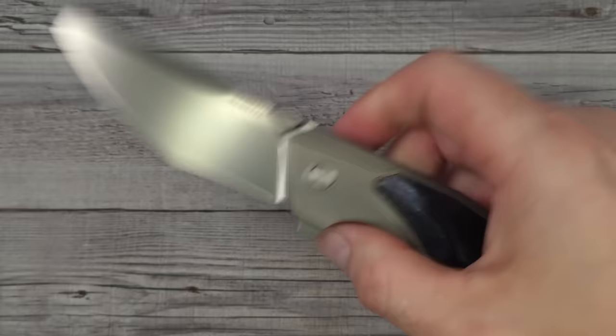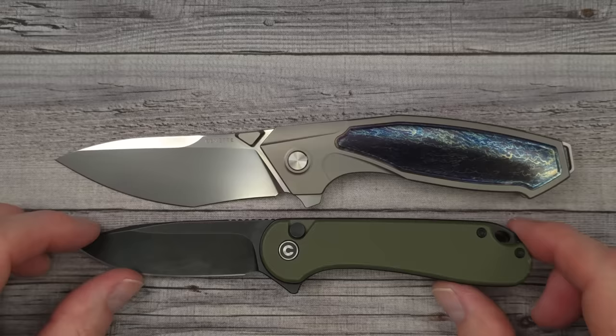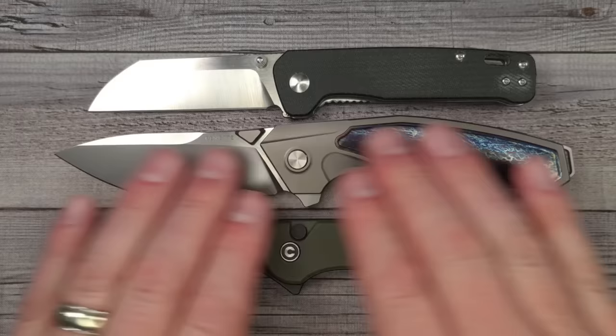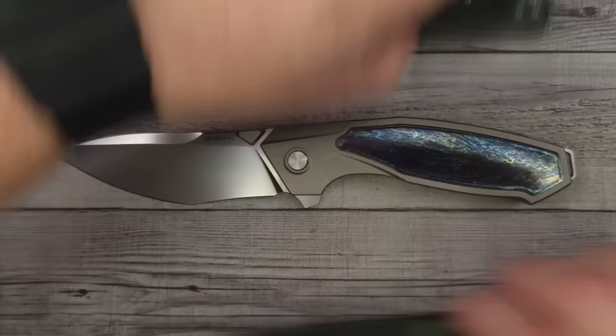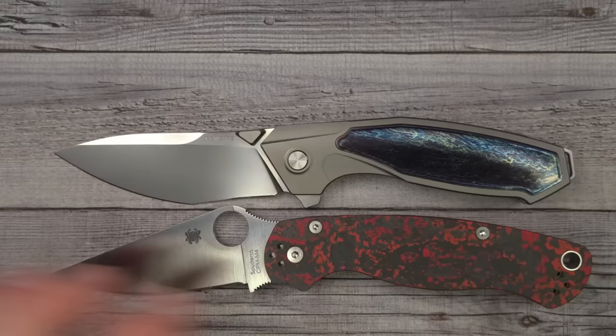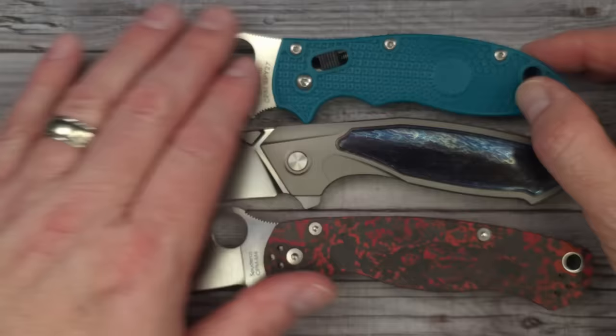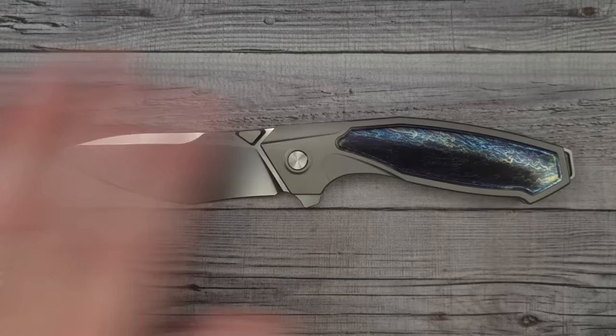Let me give you a couple quick size comparisons. First up is the Civivi Elementum 2 button lock — pretty sure it's the same size as the original Civivi Elementum. And of course the QSP Penguin — everybody should have one. This is regular-size. Then here's the Spyderco Paramilitary 2, and the Spyderco Manix 2 Lightweight — one of my favorites, I have a couple of those. That give you any indication of size?